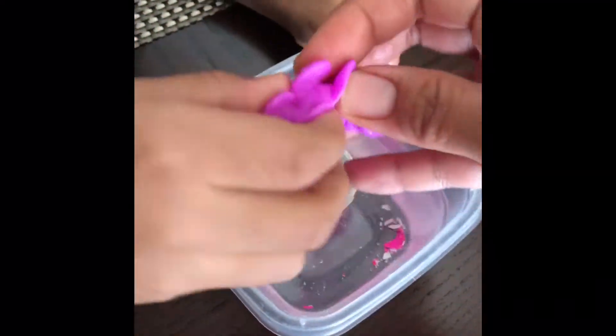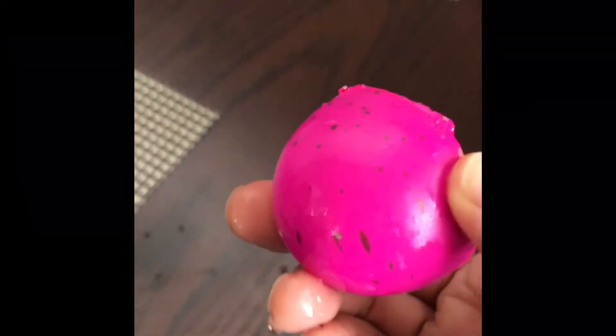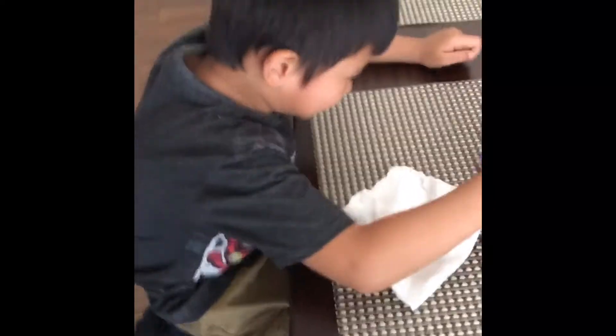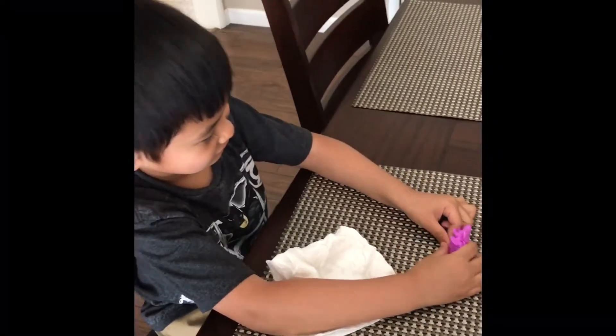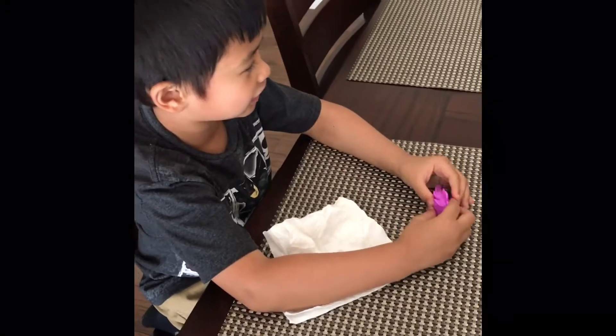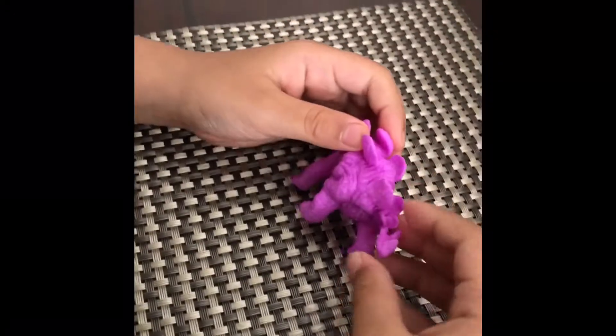This is the dinosaur that hatched from that egg. The eggshell is pretty hard. Oh my goodness, it is a stegosaurus! It's wet — is it soft? Is it hard? It's hard and soft — some parts are hard and some parts are soft.